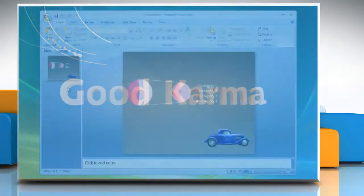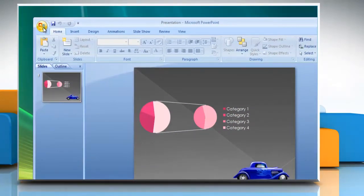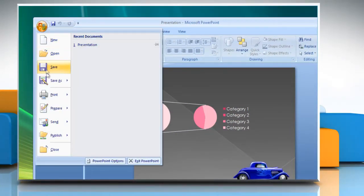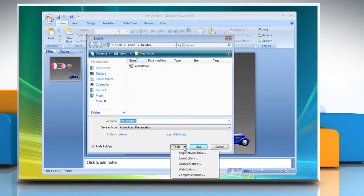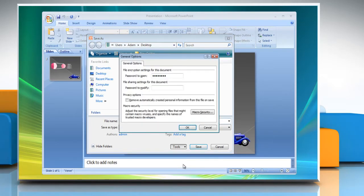Follow me. Click on the Microsoft Office button and locate the Save As option. Click on the Tools menu at the bottom of the Save As box. Click on General Options to open the file sharing settings for your presentation.